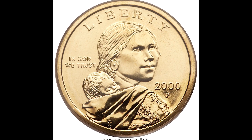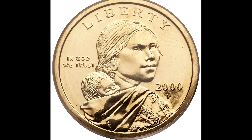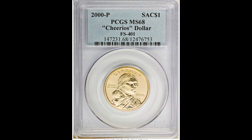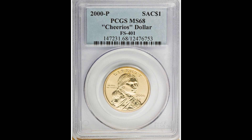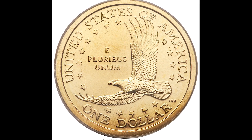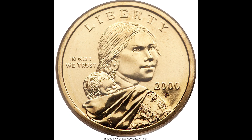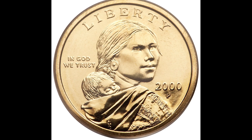Here's a 2000P $1 Cheerios Sacagawea dollar graded by PCGS at mint state 68. Sometimes the appearance of the coin alone will increase the value — it's not only the grade, but this one looks a lot more shiny and brilliant, which increases the value. Also, market conditions matter. When you sell your coin really matters. Right now we're at the height of a market, so it's a good time to sell.